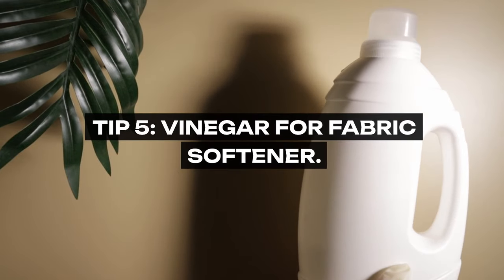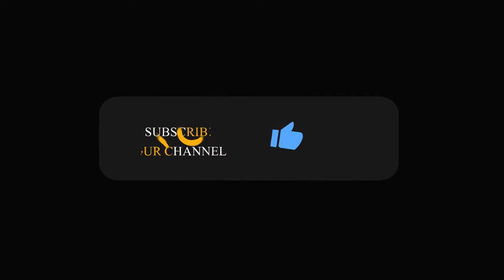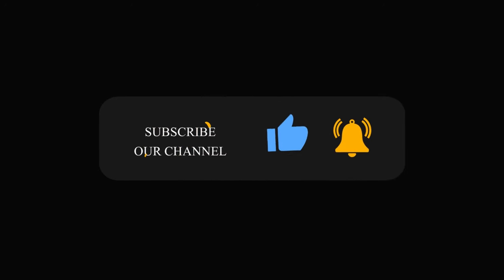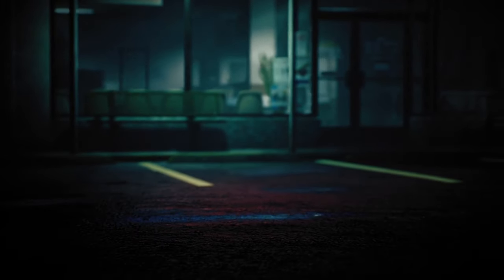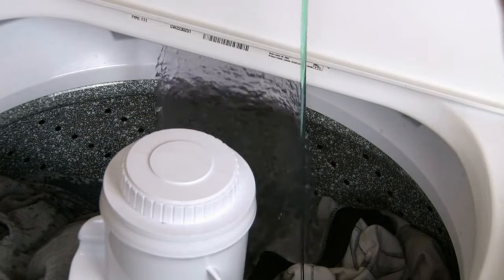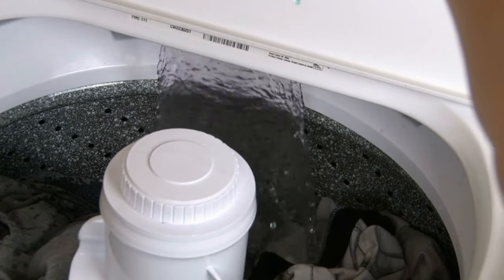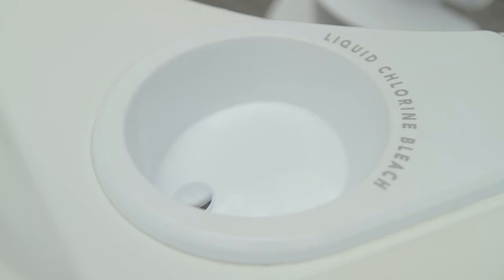Tip 5: Vinegar for Fabric Softener. Grandma's laundry was soft and fresh without today's chemical-laden fabric softeners. She knew the secret was in a pantry staple: white vinegar. Adding half a cup of white vinegar to the washing machine's rinse cycle softens fabric, reduces static cling, and even helps break down laundry detergent residue. It's a natural and eco-friendly alternative that harkens back to simpler times.